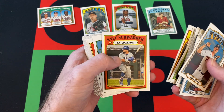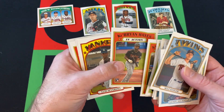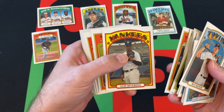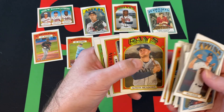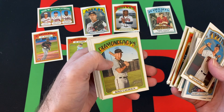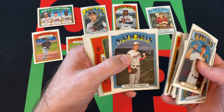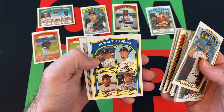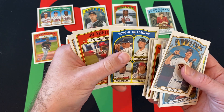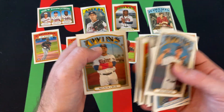Gleyber Torres in action, Ryan McMahon, Kyle Schwarber in action, Chris Paddock, Ke'Bryan Hayes — rookie and in action — Luis Severino, Nate Pearson — rookie in action — Austin Meadows, Alex Bregman, Cole Calhoun, Dylan Carlson — rookie in action — Patrick Corbin, Jackie Bradley Jr. in action. We got the 2020 home run leaders including Mike Trout, Jo Adell in action as a rookie card, and Nelson Cruz.